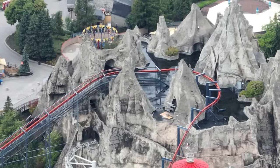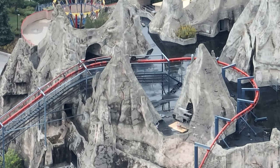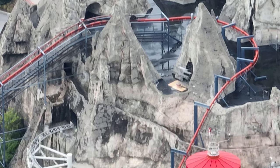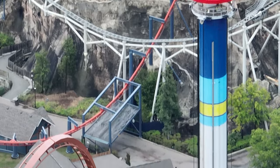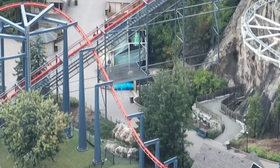I have a construction update for you today — or a deconstruction, however you want to look at it. Over here at Wonder Mountain, you can see they've started to remove that outer shell of the peak. They're going to remove a bit of it just to make it more vertical to avoid the train shooting out of there. They are not removing the peak — don't worry — or at least that's what we were told on the construction tour.